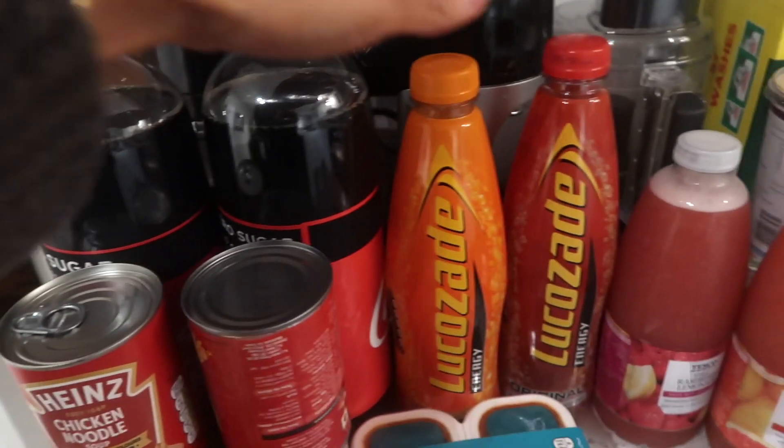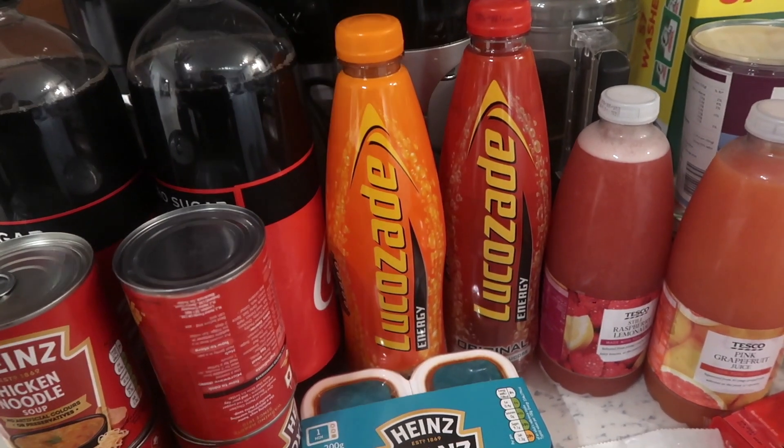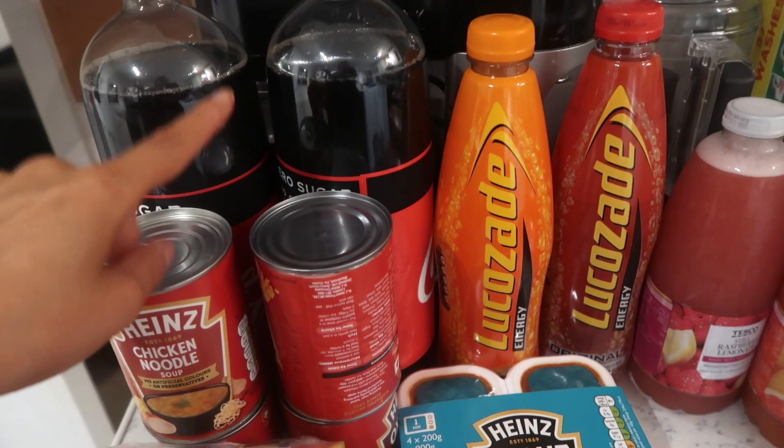We have two bottles of Coke Zero. We also have two bottles of Lucozade — some original and orange. Andrew drinks these and they're not really for me; I tend to opt for Coke Zero.